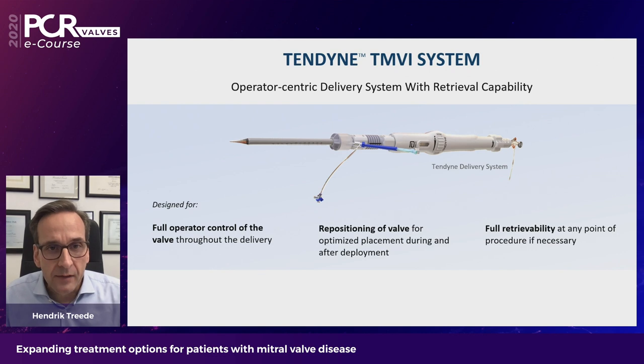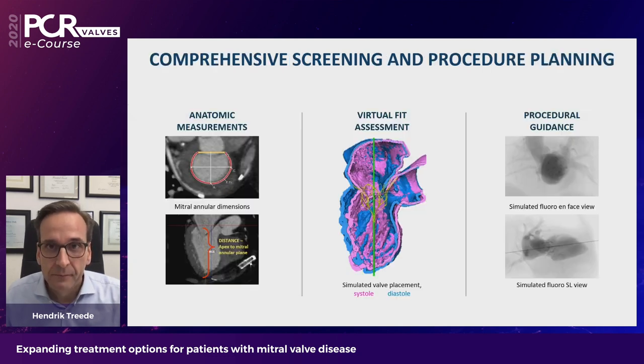The delivery system gives the operator full control, allowing for repositioning and retrievability. Comprehensive screening and procedural planning is very important with Tendine implantations, including echo and CT measurements. You look for the anatomical features of the patient to confirm the valve fits the anatomy. There is also a virtual fit assessment that excludes patients at risk for LVOT obstruction, and procedural guidance via simulated fluoroscopy imaging is very helpful throughout the procedure.